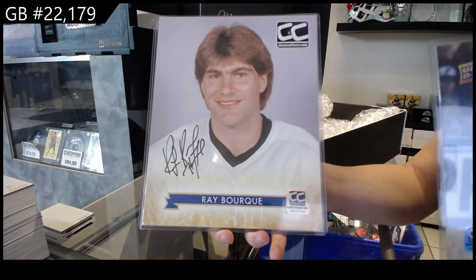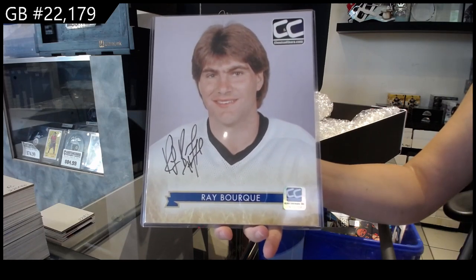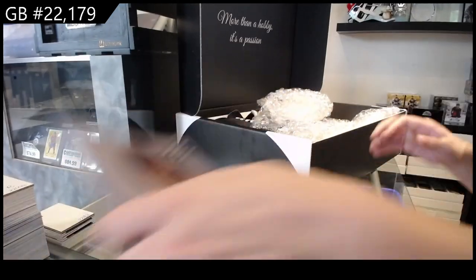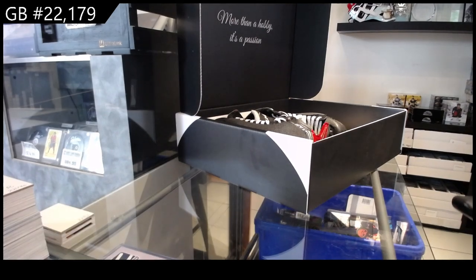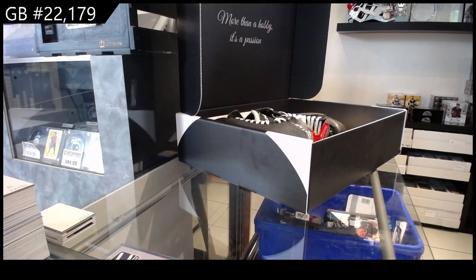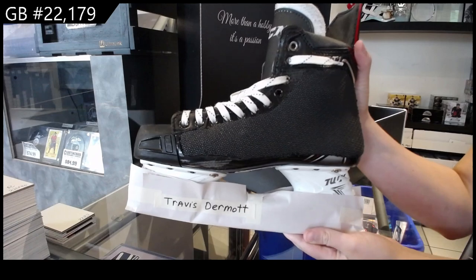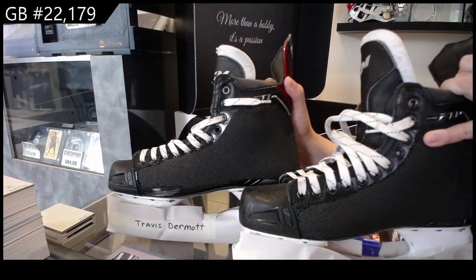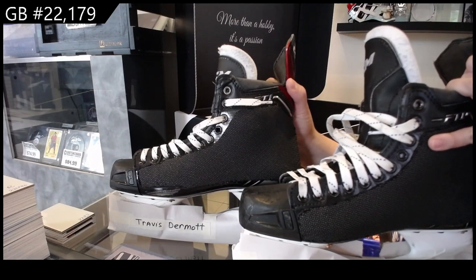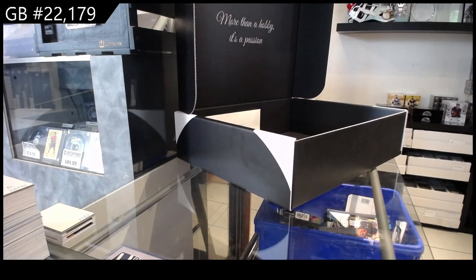And then we have an 8x10 autographed photo of Ray Bourque. And last but not least for this box, ladies and gentlemen, certainly not least — we have got some game-used skates of Travis Dermott. Travis Dermott, game-used skates from the Toronto Maple Leafs.